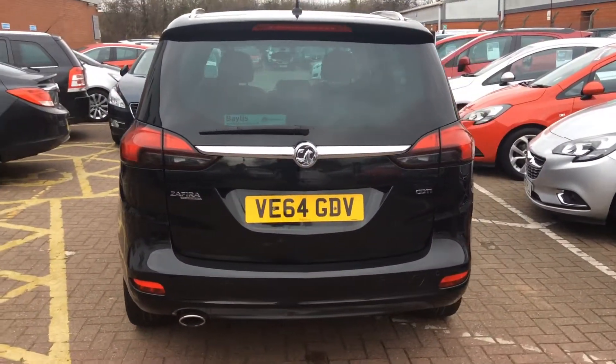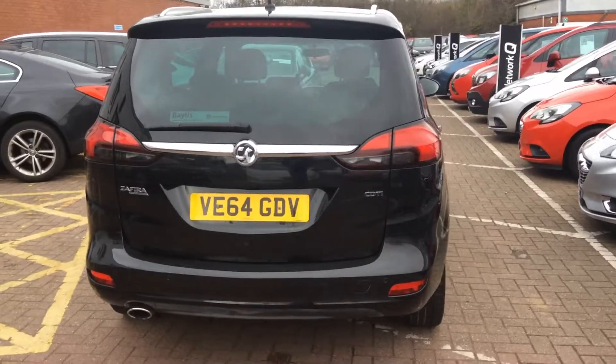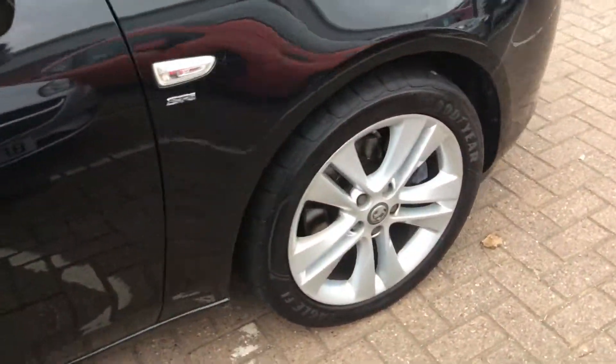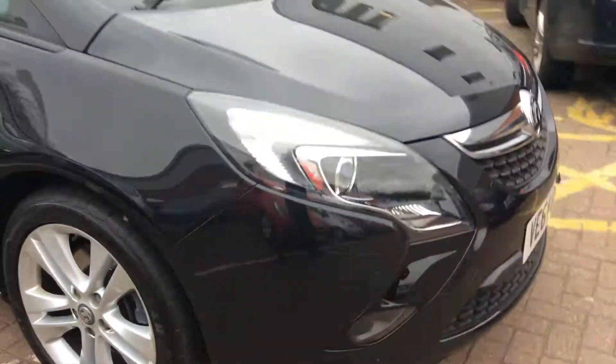As we move around the car, we can find that it has been fitted with body colour door handles and door mirrors. It has dark tinted rear glass and has also been fitted with daytime running lights.